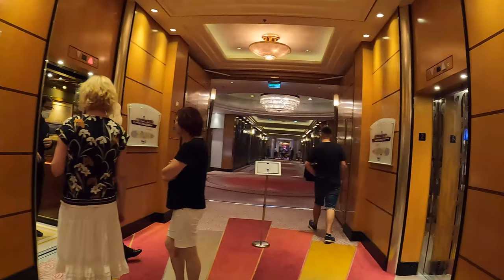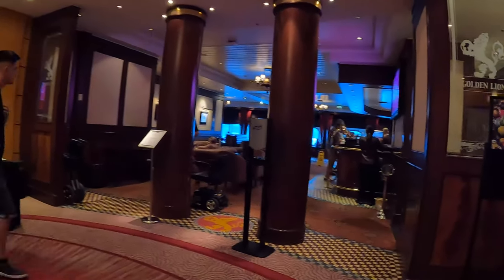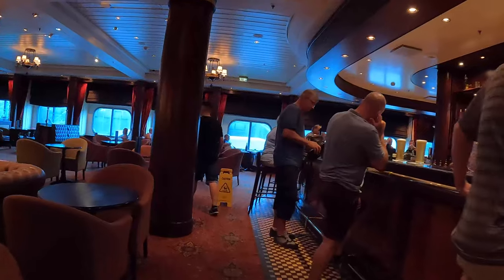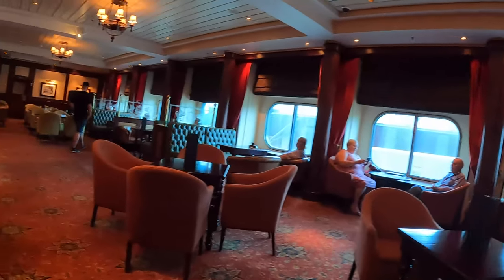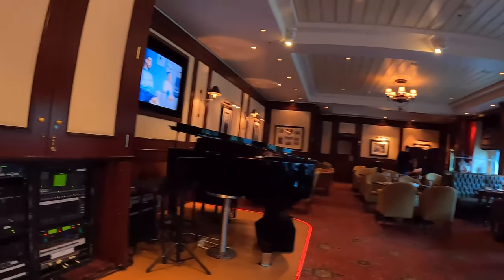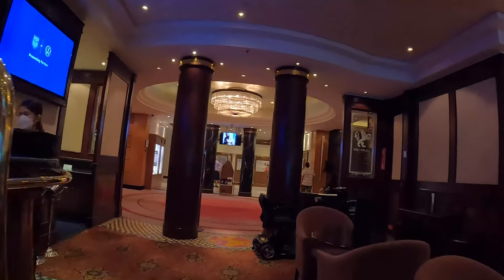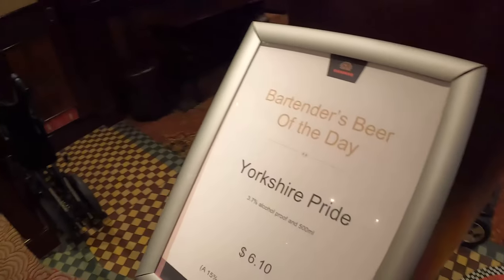This is the Golden Lion — the sort of pub area, isn't it? Let's have a look at the club and the casino. So this is the Golden Lion pub — check it out. This is quite nice — quite nice leather sofas, pub style to the place. A big piano — not bad at all, not bad at all. Funky. Deal of the day is Yorkshire Pride — six dollars ten.